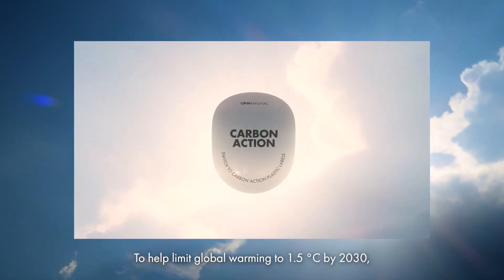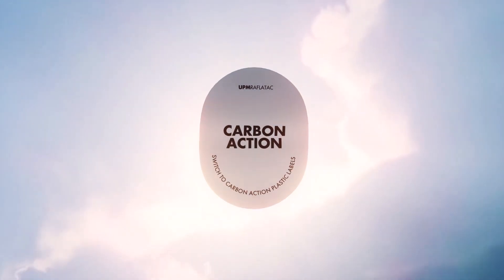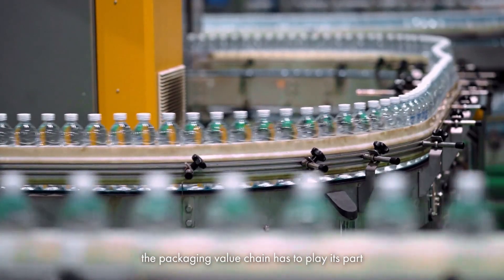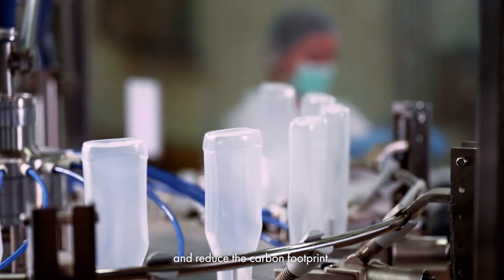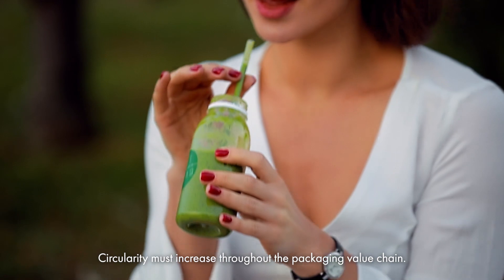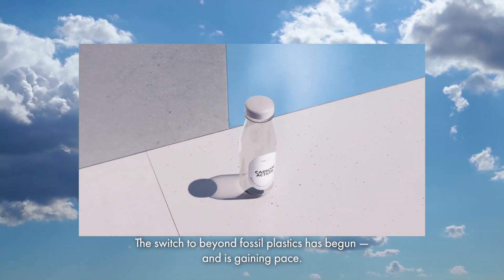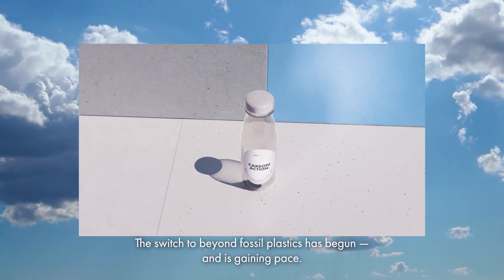To help limit global warming to 1.5 degrees Celsius by 2030, the packaging value chain has to play its part and reduce the carbon footprint. Circularity must increase throughout the packaging value chain. The switch to beyond fossil plastics has begun and is gaining pace.